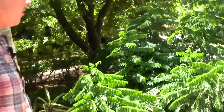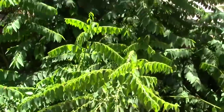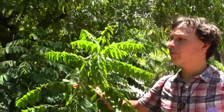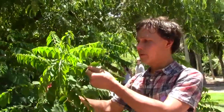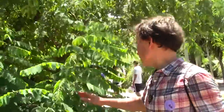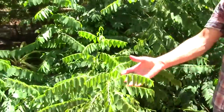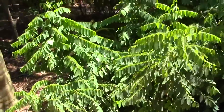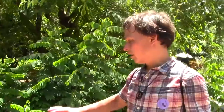My favorite one is right here. Look how massive this thing is — most people walking by have no clue what this is. This is actually the katuk. You can see this thing has just grown gigantic, super large. All these leaves are edible. My friend says they taste like peanut butter; I'd say they taste kind of nutty. It's perfect for this kind of weather in the summertime.